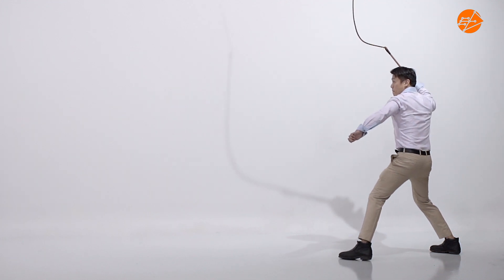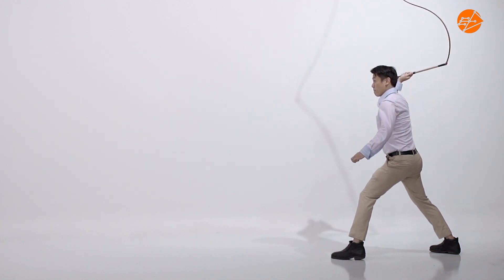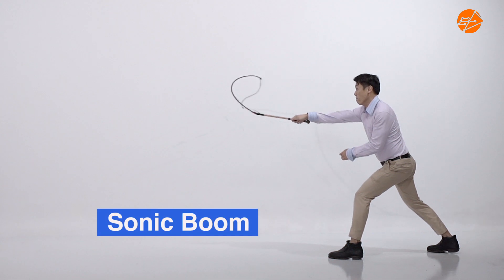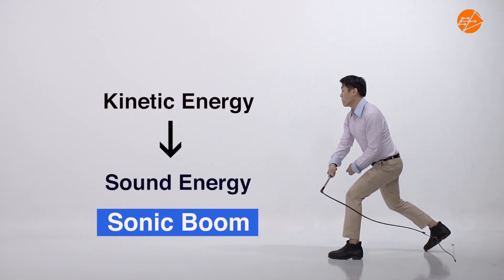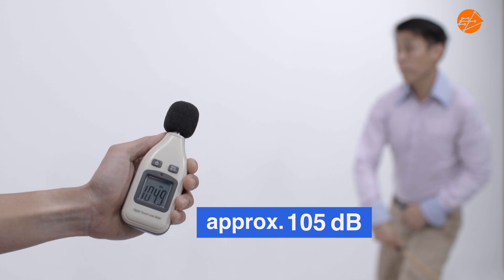When the velocity increases to a value that is faster than the speed of sound, a sonic boom is heard when most of the kinetic energy is converted to sound energy. This explains the loud sound of about 105 decibels.